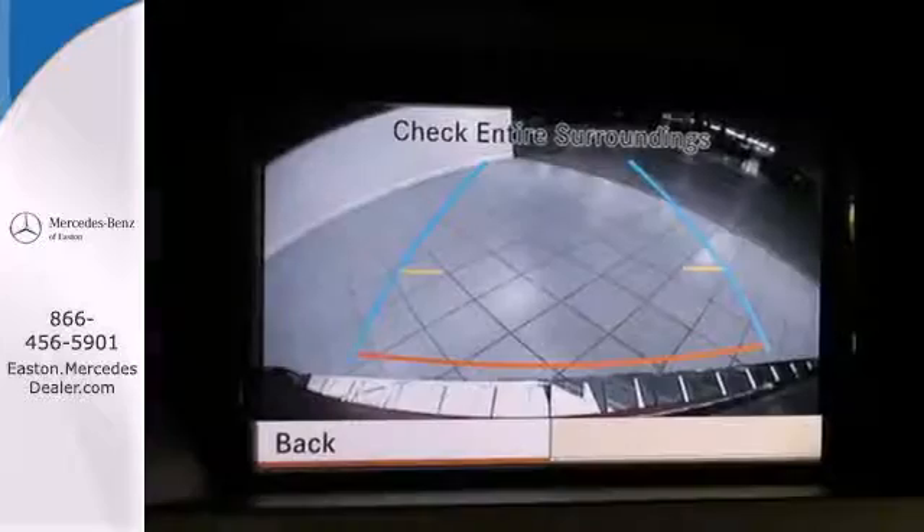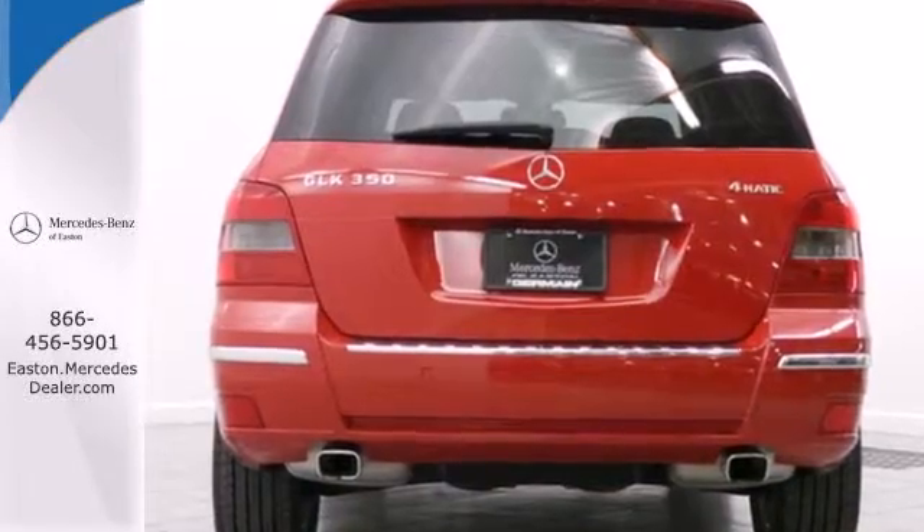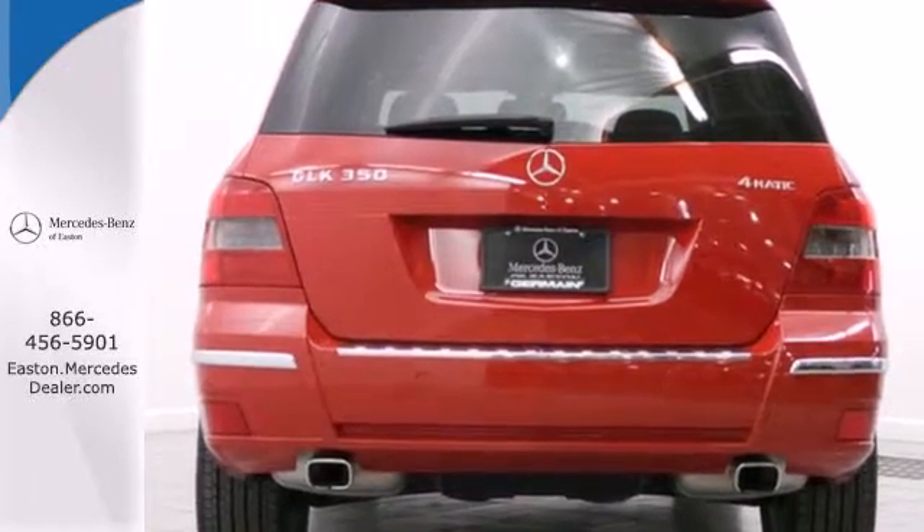The cabin of this GLK Class is exquisitely detailed and dramatically designed, with sleek high-tech instrumentation, rich wood, and only the finest appointments.